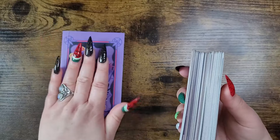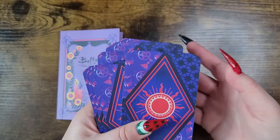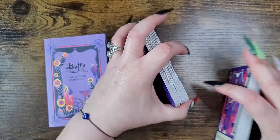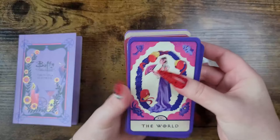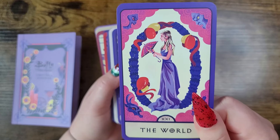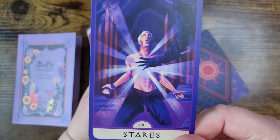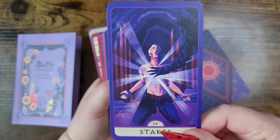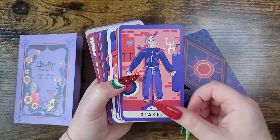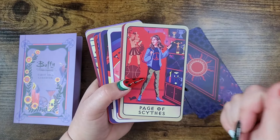The card stock is alright — it's Insight Editions card stock — but it does shuffle just fine. The art is great and they did the minors justice. This is not just a pip deck — the nine of wands, for example, actually depicts a scene from the show and aligns it with the energy of the card. I was super happy with it, and it's a very easy deck to read if you're a beginner who knows Buffy.